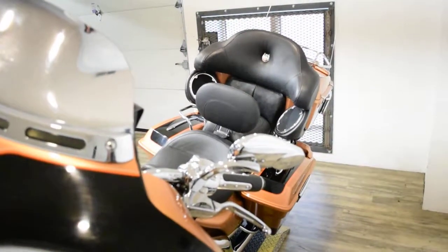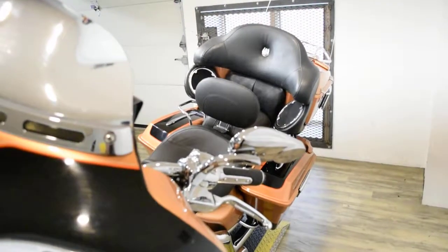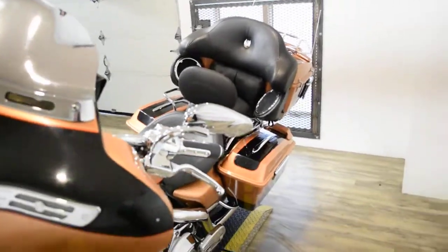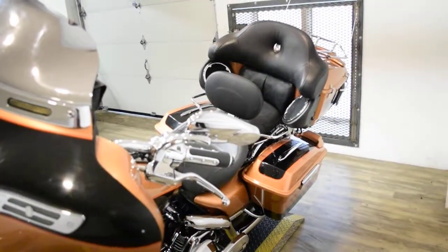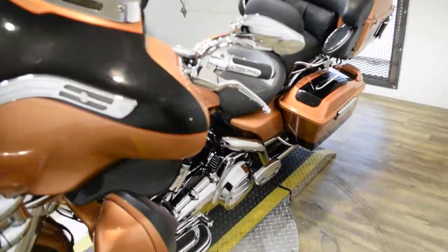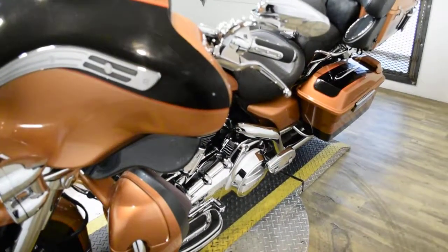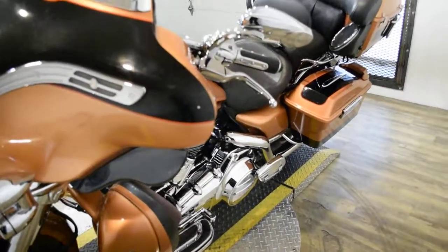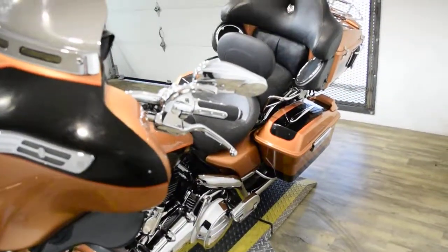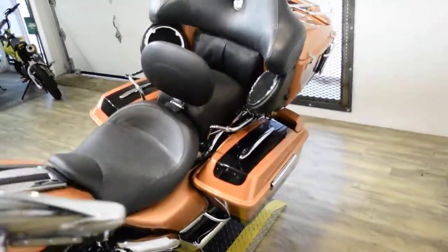The bike has been serviced and safety inspected and is ready for the road. It has 53,923 miles on it. The bike also has some extras: it has the light bar kit, the mirrored windshield, chrome forks, chrome switches and chrome switch housings, a Sony radio, heavy breather air cleaner, a Mustang seat, rider backrest, Vance and Hines pipes, and a luggage rack.